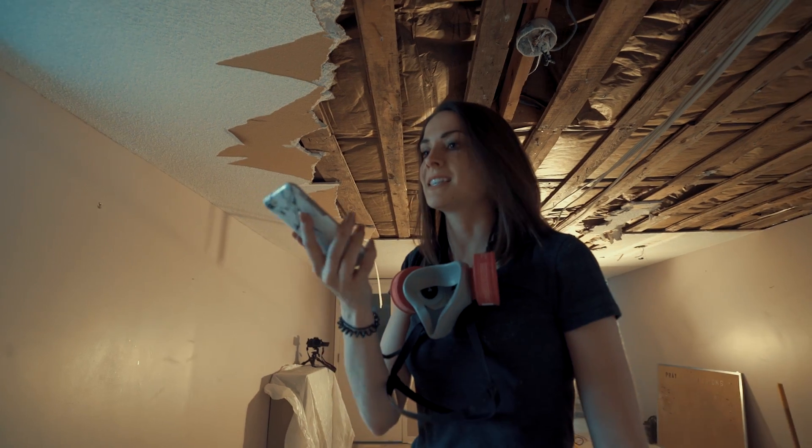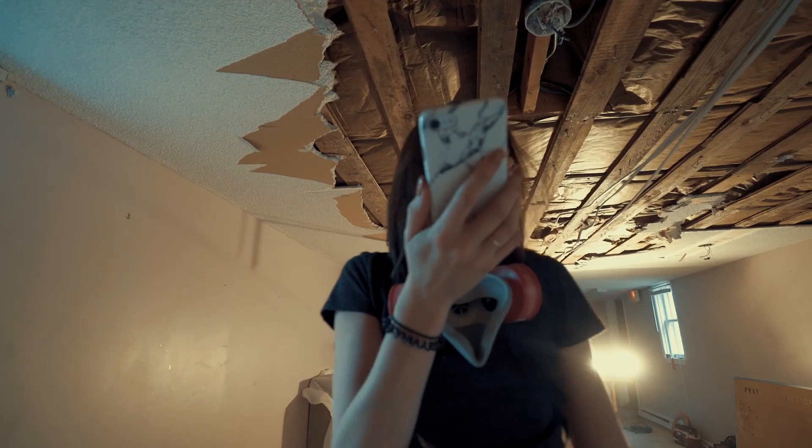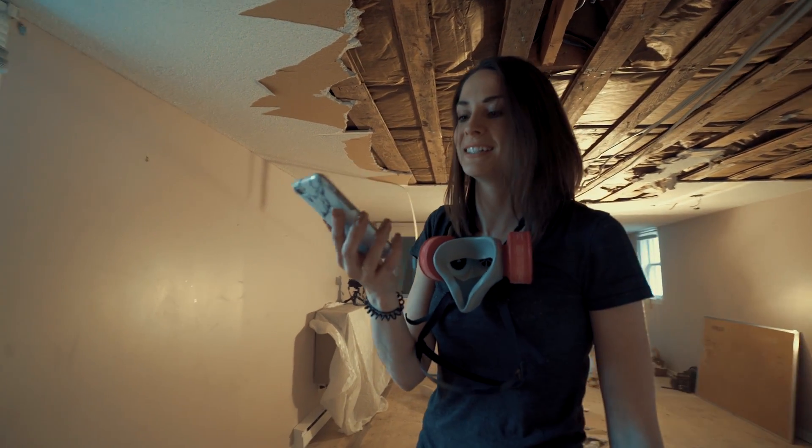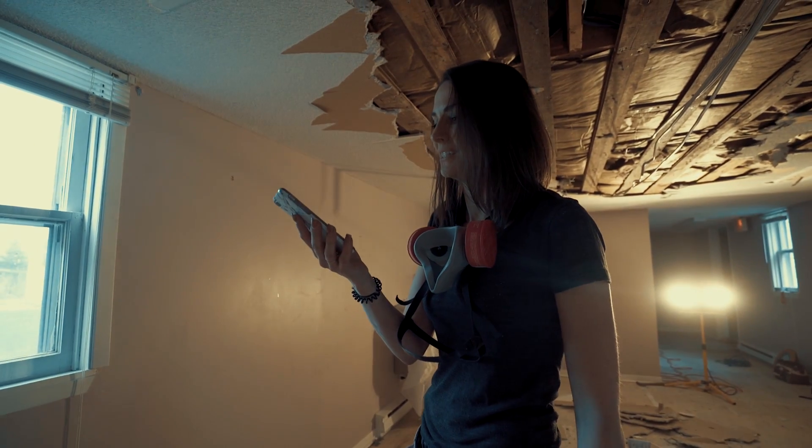Hello? Yes, things are going well - ceiling's almost all the way down. Supper's ready if you guys want to come home and eat. All right, we'll be right over. Thank you. See ya.